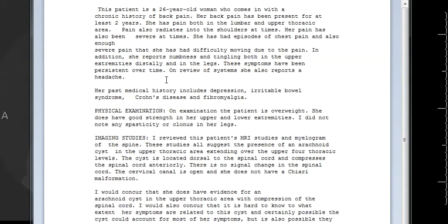On review of systems, she reported headache. She had past medical history of depression, irritable bowel syndrome, Crohn's disease, and fibromyalgia. This report is from a neurosurgeon's second opinion to verify the first neurosurgeon's opinion before they could proceed with surgery.